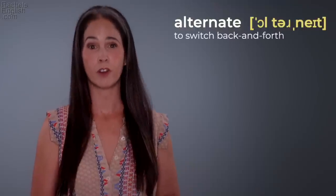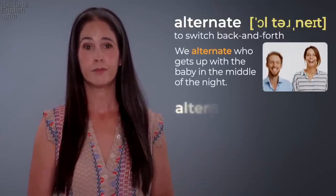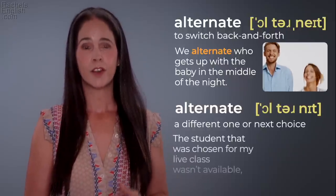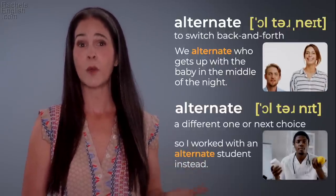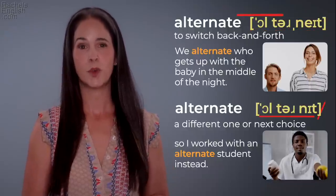'Alternate' — to switch back and forth. 'We alternate who gets up with the baby in the middle of the night.' 'Alternate' — a different one or the next choice. 'The student that was chosen for my live class wasn't available, so I worked with an alternate student instead.' 'Alternate' / 'alternate.'